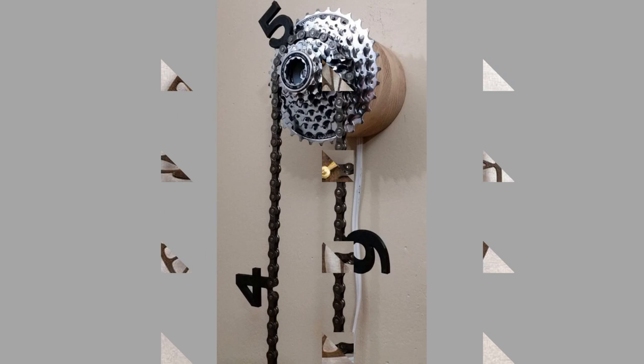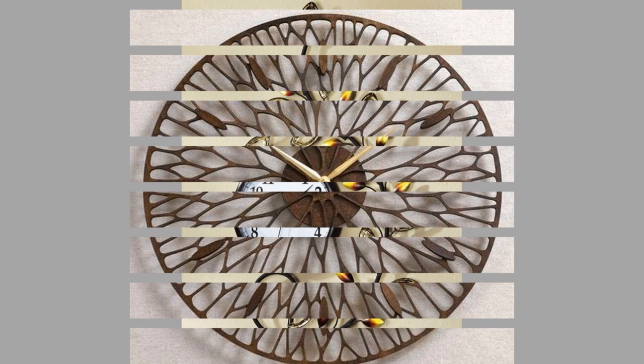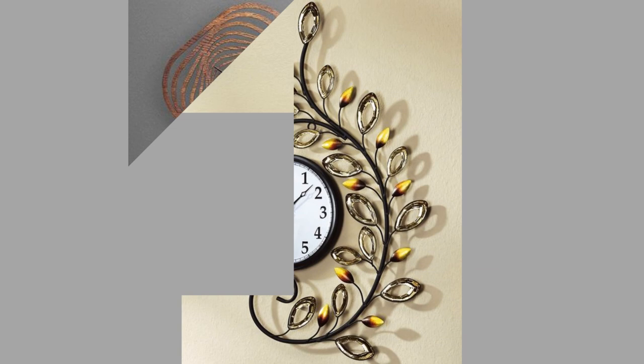Hello reviewers, welcome back to our channel. Today we have brought to you part two of our wall-mounted metal clock design ideas video for your inspiration. Watch the video until the end to never miss a thing and choose an inspiring design for your next project.